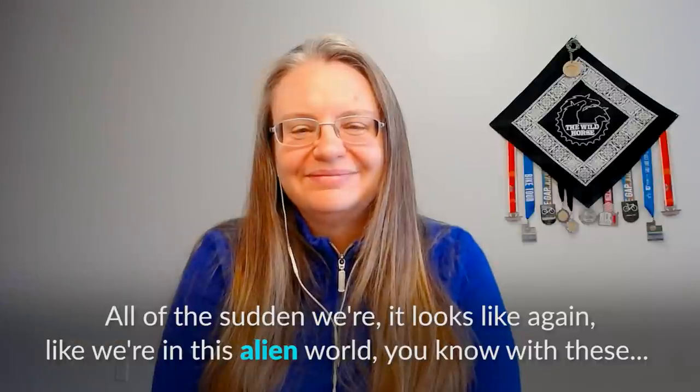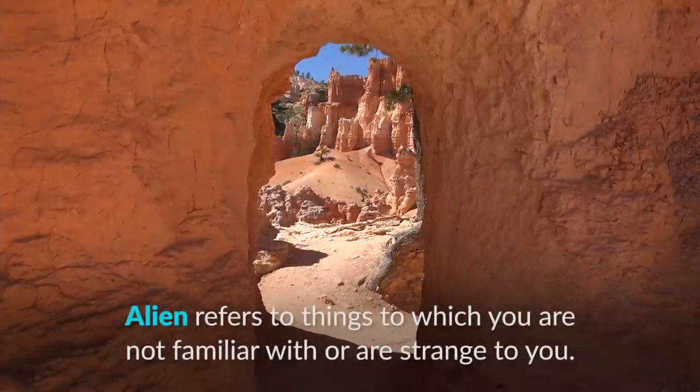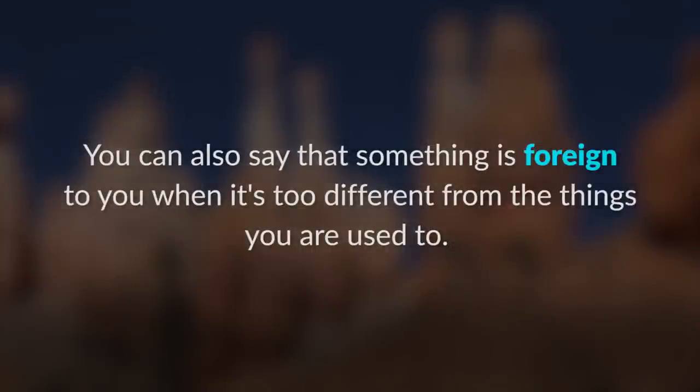All of a sudden it looked like we were in this alien world, with these strange, strange-looking rocks. 'Alien' refers to things that are unfamiliar or strange to you. You can also say something is 'foreign to you' when it's too different from the things you're used to.